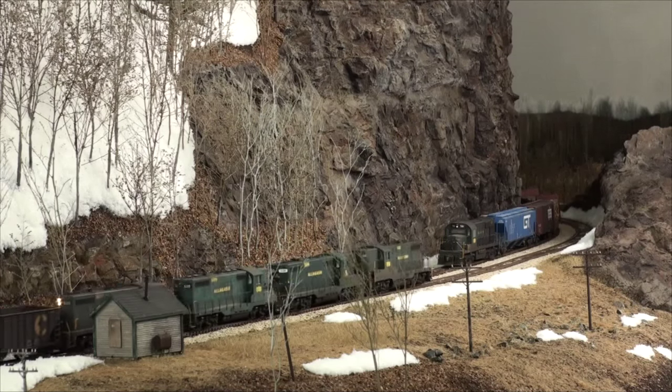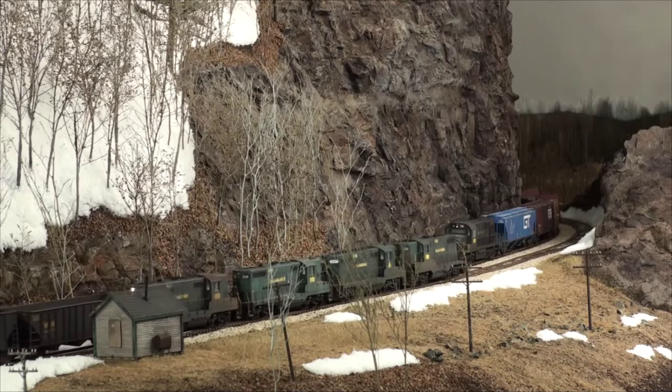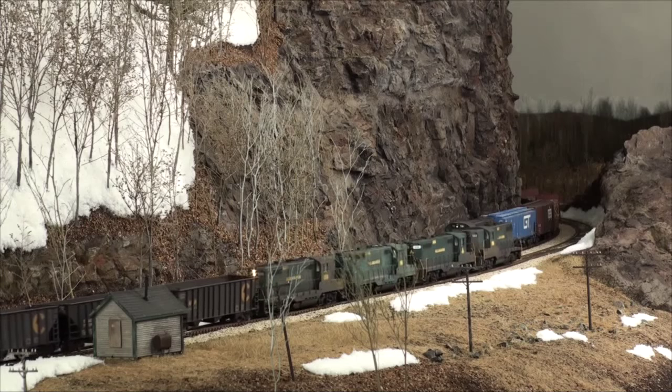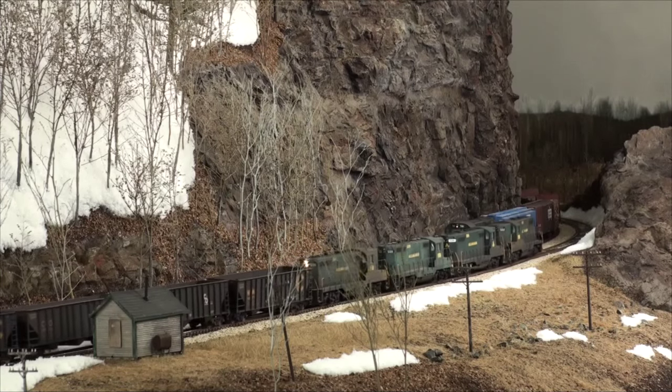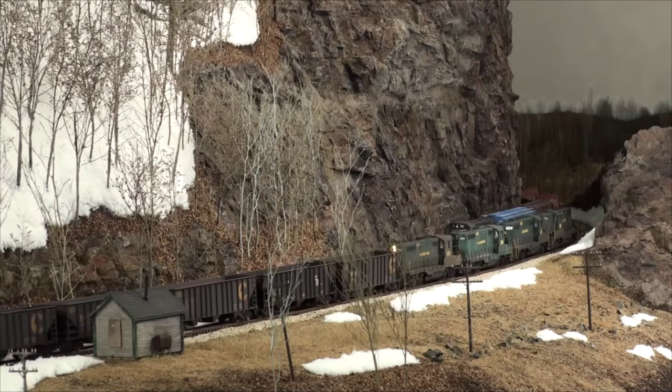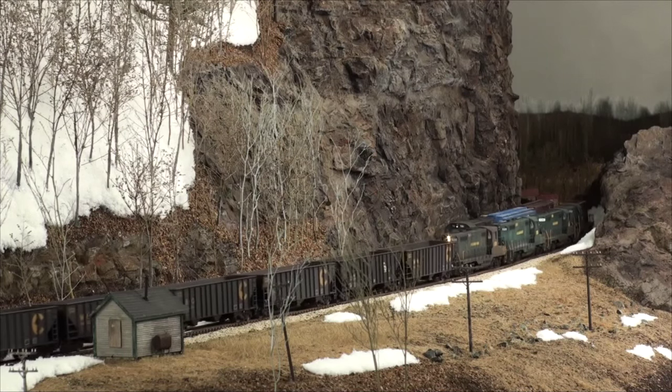Operating through spectacular scenery and with a roster of veteran EMD and ALCO locomotives, the Allagash has become a destination of railfans from all over the U.S. In this video series, we will closely examine Allagash operations, visiting much of the scenic state of Maine in the process.